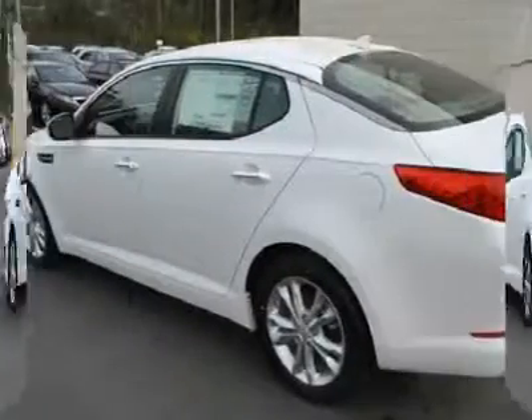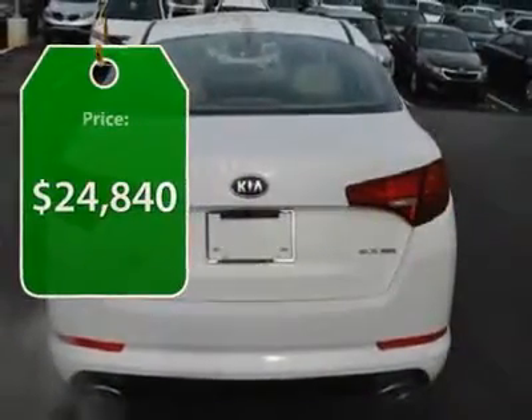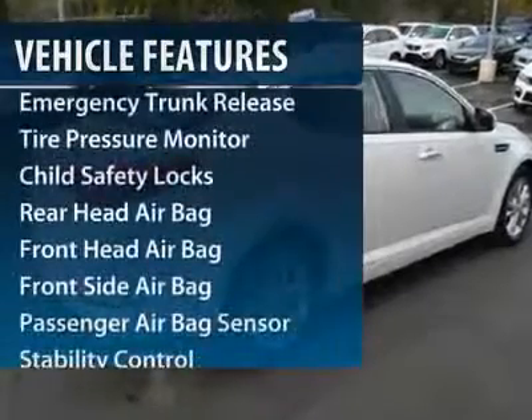Its smooth, flowing lines speak of grace and style and offer a strong hint of European luxury, and is priced below $25,000. This vehicle has less than 100 miles. Here are some of this vehicle's great options.